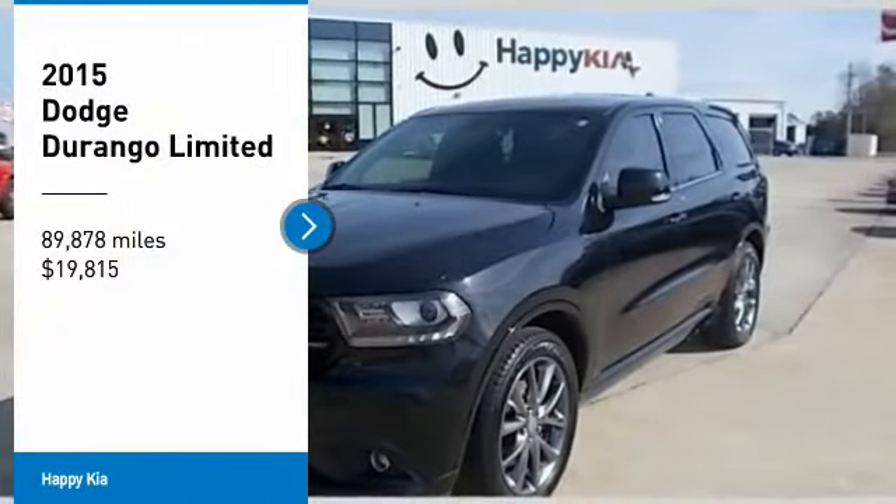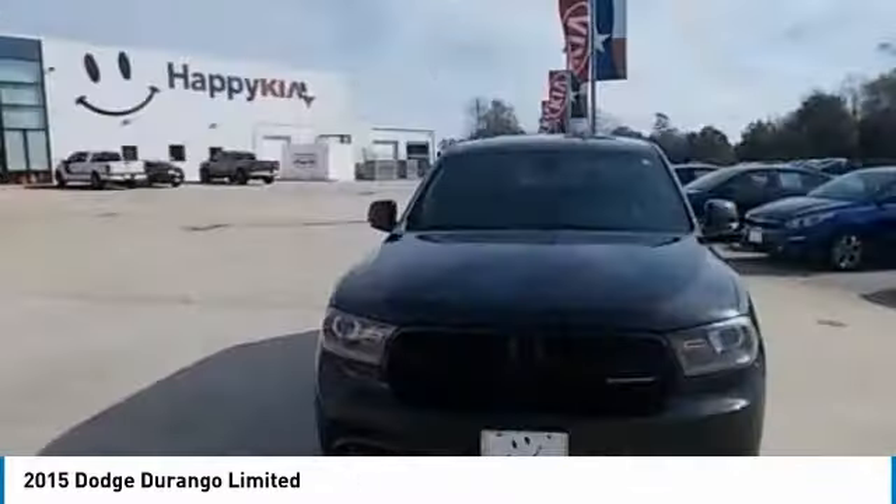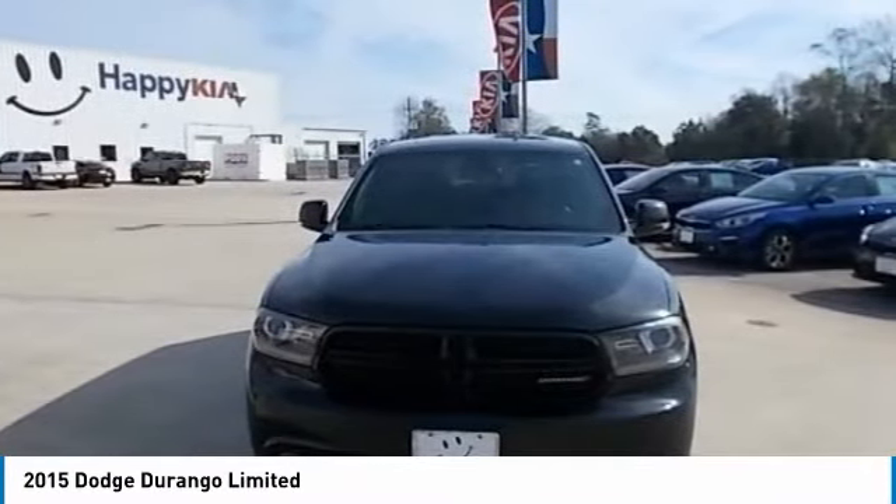Make a great choice today with the 2015 Durango. The Durango allows you and your family to travel in style and comfort.